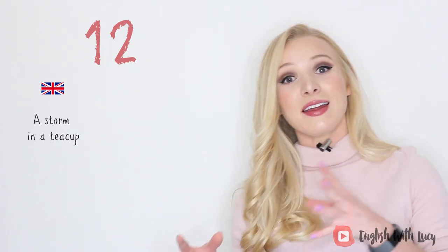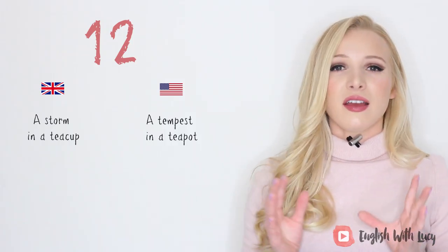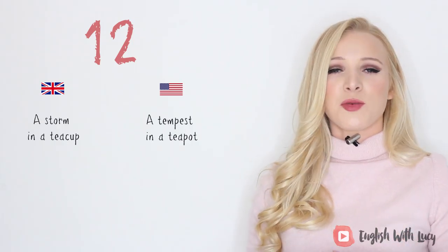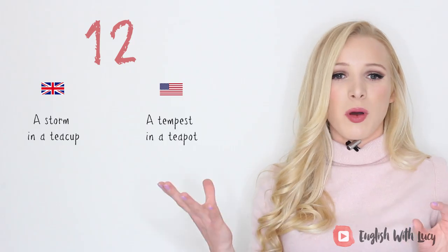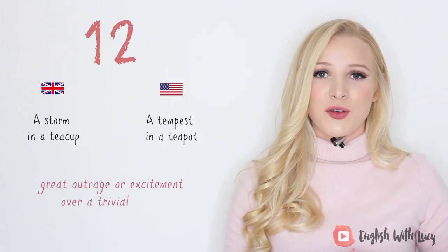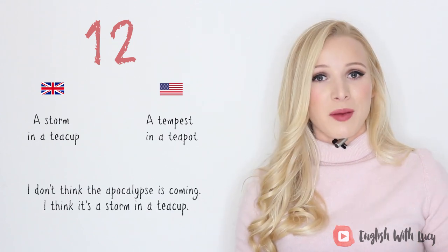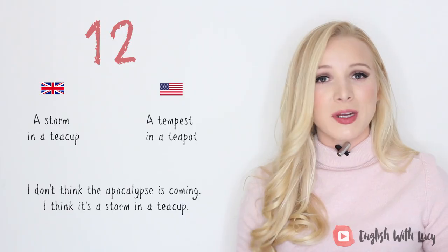Number twelve. In British English we say 'a storm in a teacup,' and in American English they say 'a tempest in a teapot.' That sounds much more posh — teacup, teapot, much more tea. This means great outrage or excitement over a trivial matter. For example, I don't think the apocalypse is coming — I think it's a big old storm in a teacup.